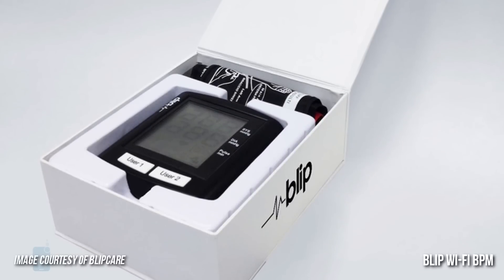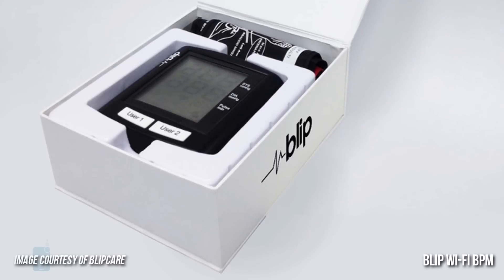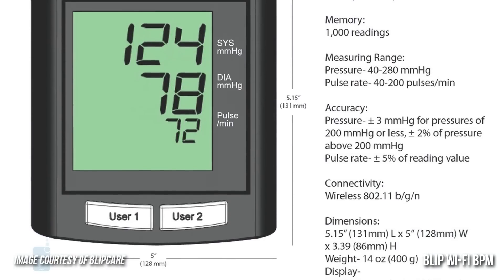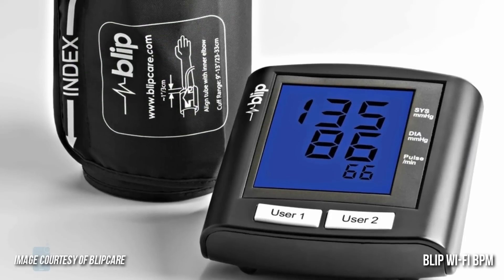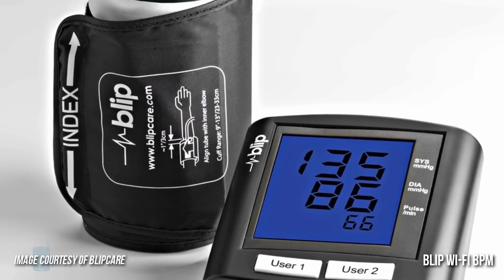Number 2: Blipp Wi-Fi Blood Pressure Monitor. The Blipp Health BPM works over Wi-Fi and doesn't need a paired smartphone to have its readings uploaded. Users can simply use their home Wi-Fi network for this task. The monitor can also remind users to take their readings with audible beeps, acting like an alarm clock.